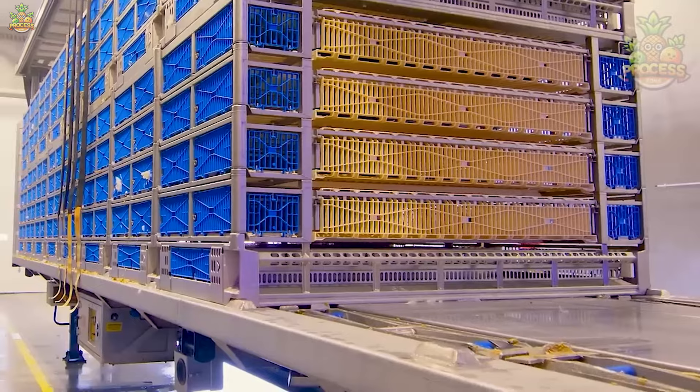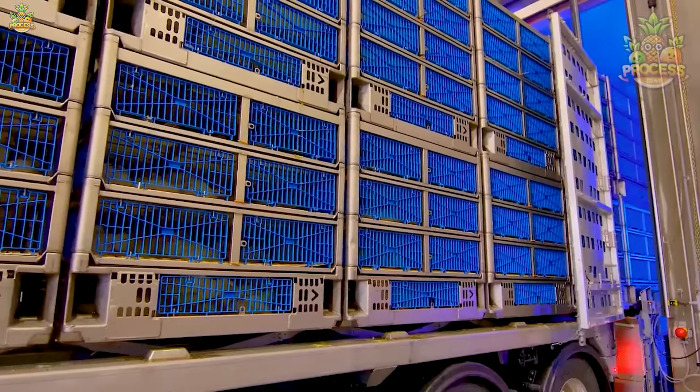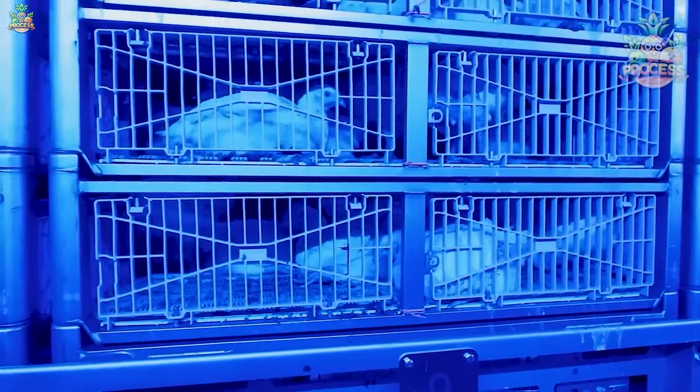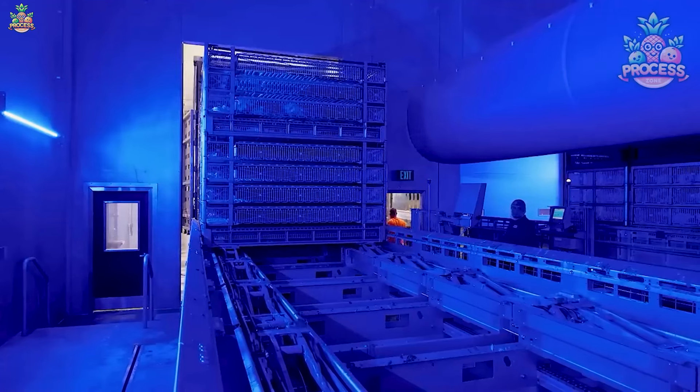They're keeping these chickens healthy and happy because it's a secret way to make their meat even tastier so that their nuggets become even more delicious. So ultimately, my happiness is in the happiness of the chicken.